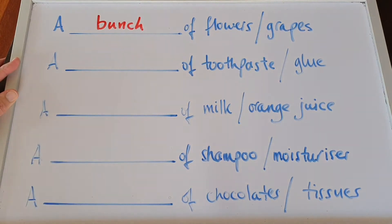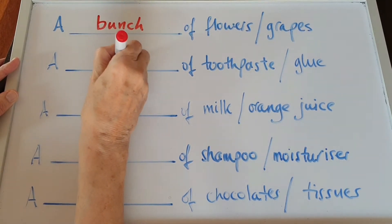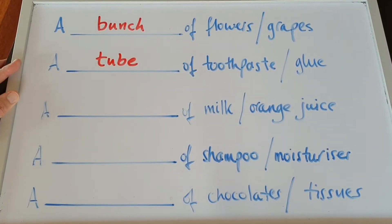What about toothpaste or glue? You buy a tube — a tube of toothpaste, a tube of glue.